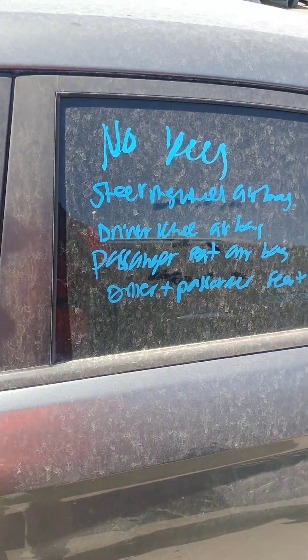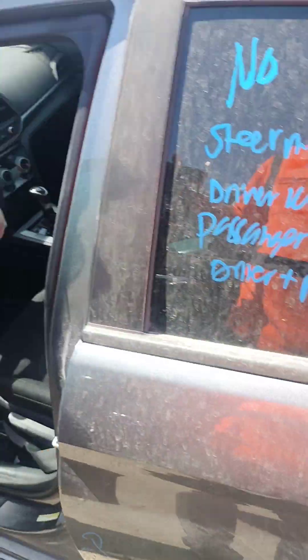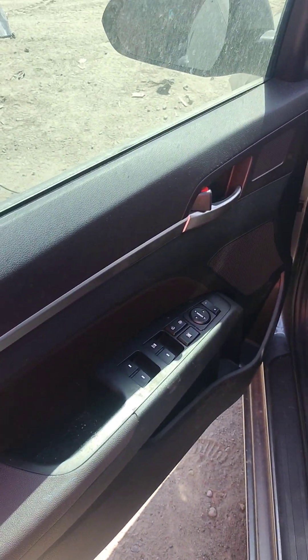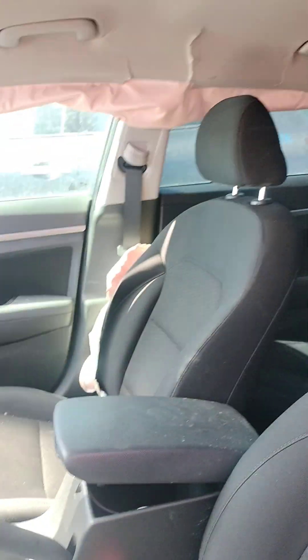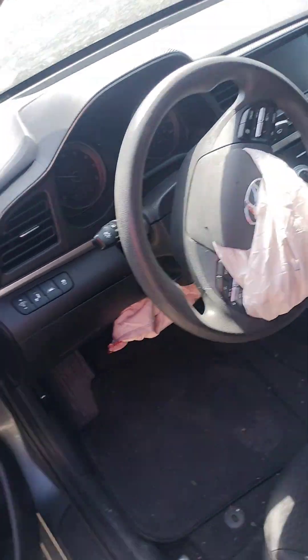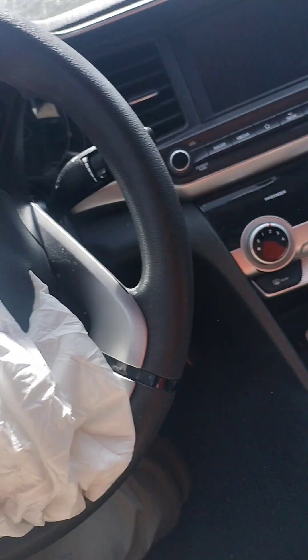Steering wheel airbag, driver knee airbag, passenger seat airbag — the driver and passenger seat belts are locked. Seat belts are locked. Passenger roof damage. Passenger and driver knee airbag, steering wheel airbag. No key.